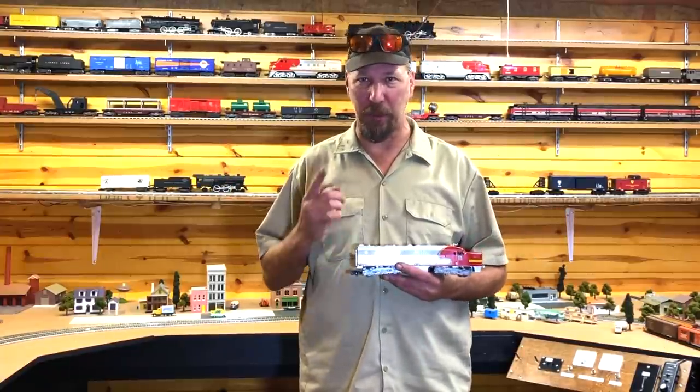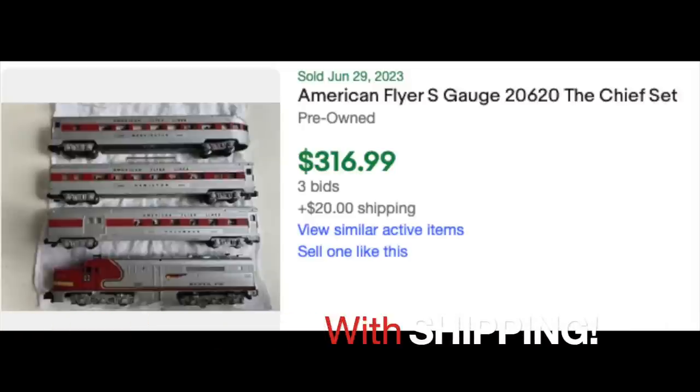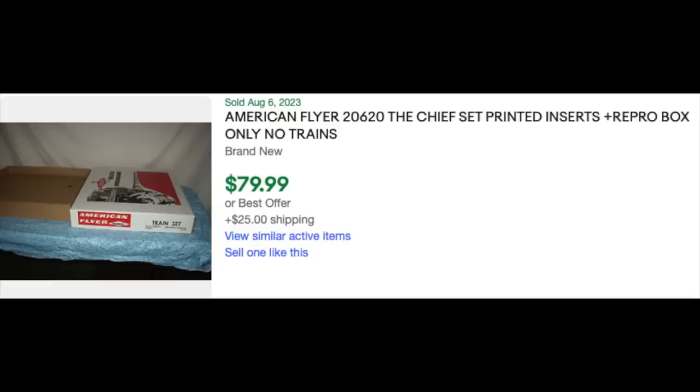This set still gathers quite a bit of money today. I was digging around on eBay and found that the set just recently sold for $340 plus shipping. And you can buy a reproduction box for it — some guy out there has those — and that box is going to cost you $105 by the time it lands on your doorstep.